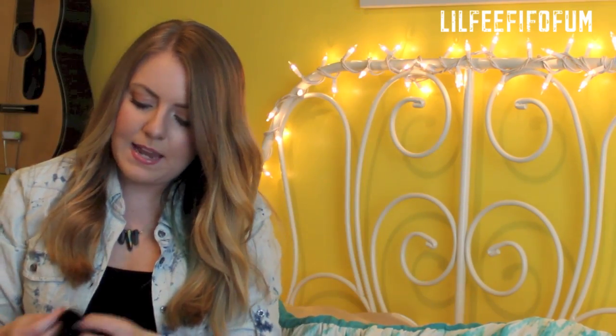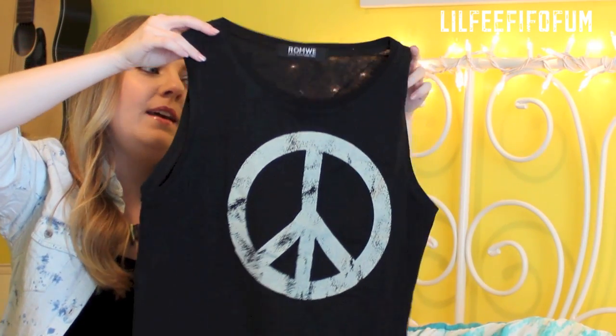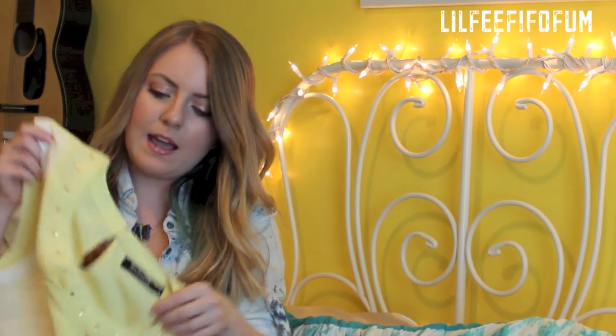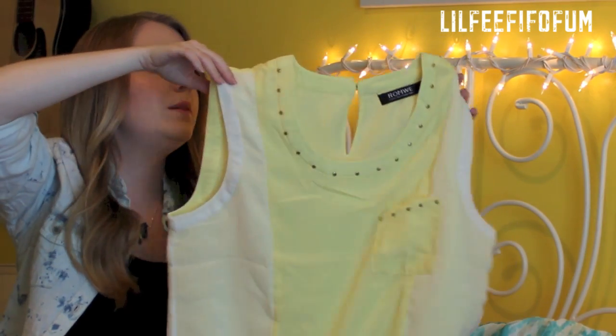This peace sign tank top — the only thing I'm a little disappointed in is the peace sign is actually off-centered, so when you're wearing it you can tell it's moved to the left. But anyway, that's a cute tank top to wear over a bathing suit. The next blouse is this really pretty yellow and white cream blouse.